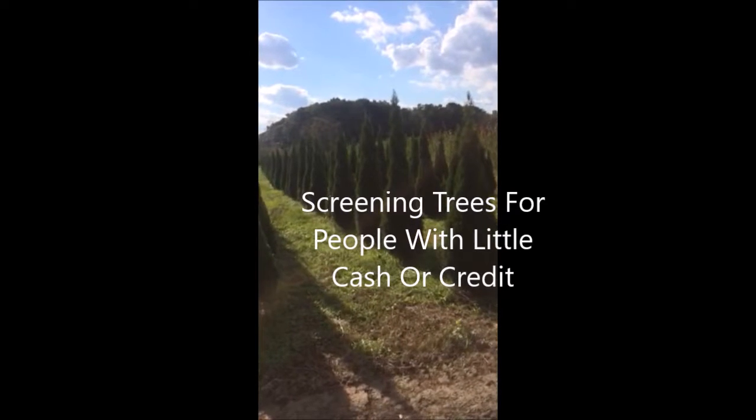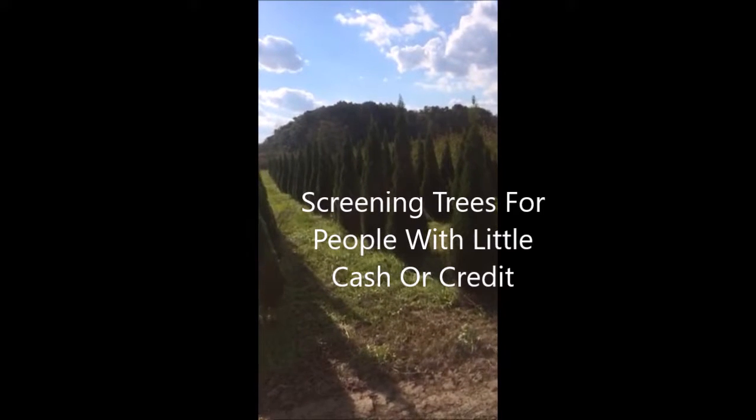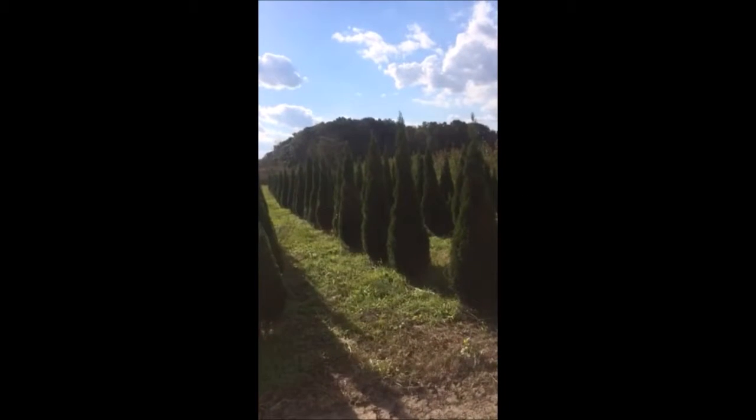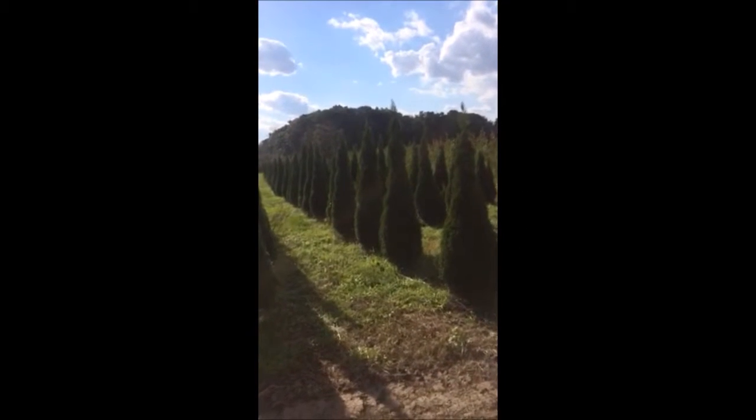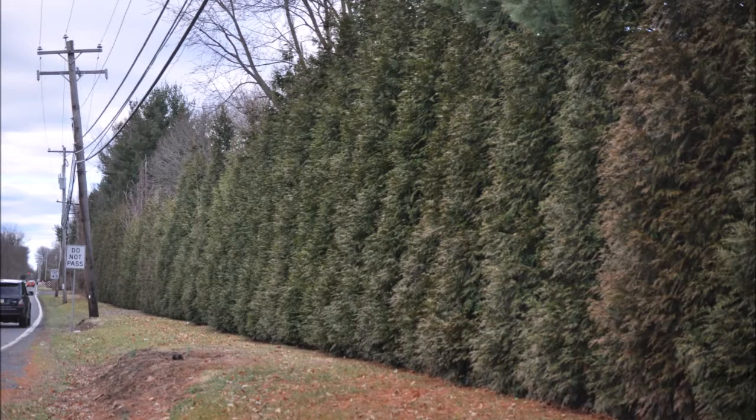Are you in need of screening trees? Are you a person with little cash or credit? Well, at Highland Hill Farm we will do a lot of things for you to help you get your trees, including trades and barters, and we have a lot of trees for you to come and see.